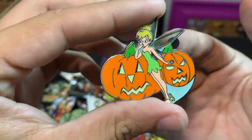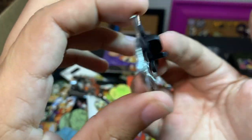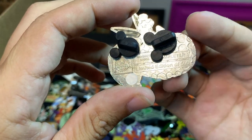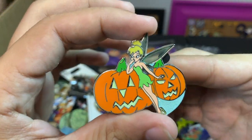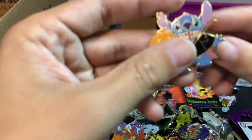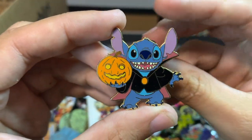Next up, this Tinkerbell is pretty cool — it's a limited edition, LE 500, completer. Must have been a mystery pin. And this one's a pretty nice Stitch with his little pumpkin.